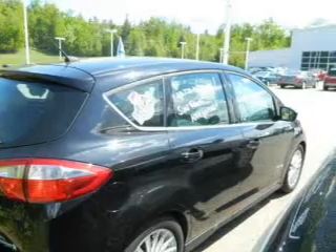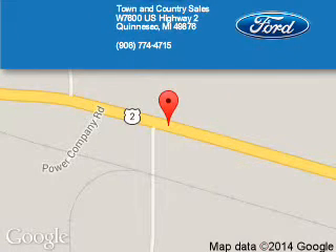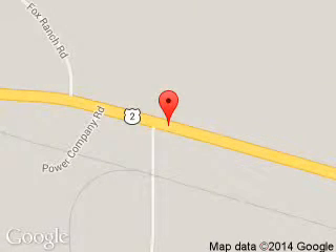Great quality at a great price. Call or click to contact us today. Town & Country Sales is dedicated to doing everything possible to ensure that the experience you have selecting your next vehicle is a pleasant one. We are located at West 7600 U.S. Highway 2, Kinnisek, Michigan, 59876.